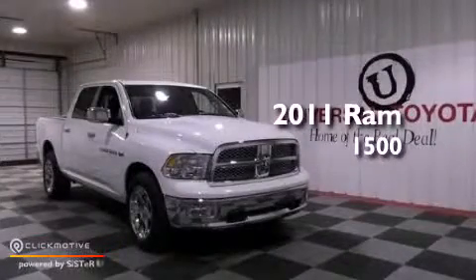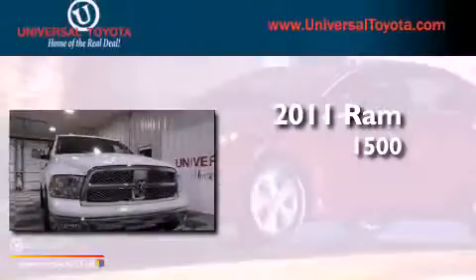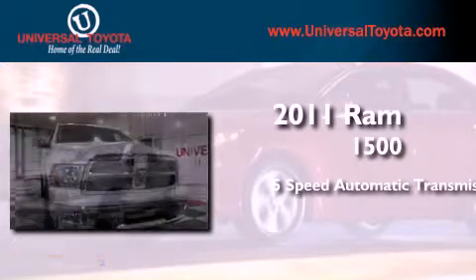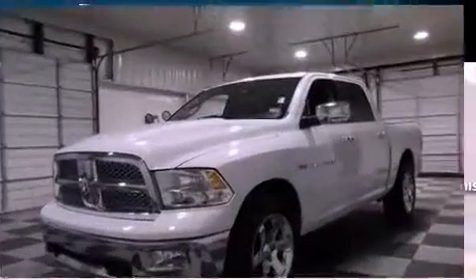This is a 2011 Ram 1500. This truck has a 5-speed automatic transmission, a 5.7-liter V8, and 4-wheel drive.